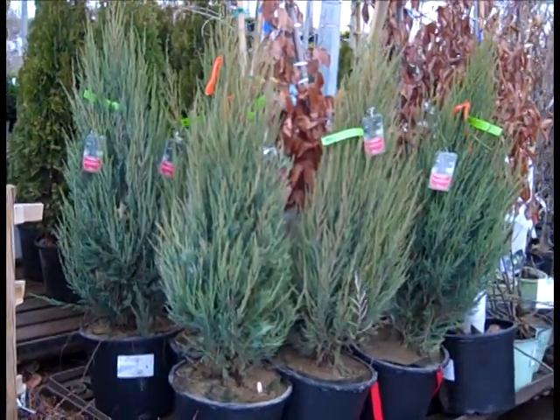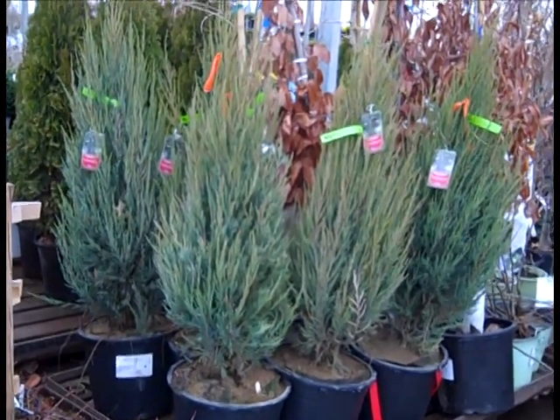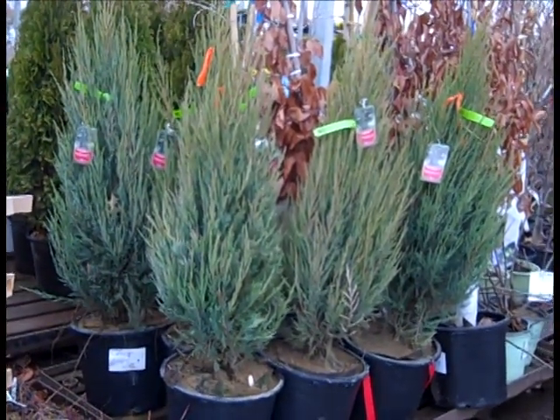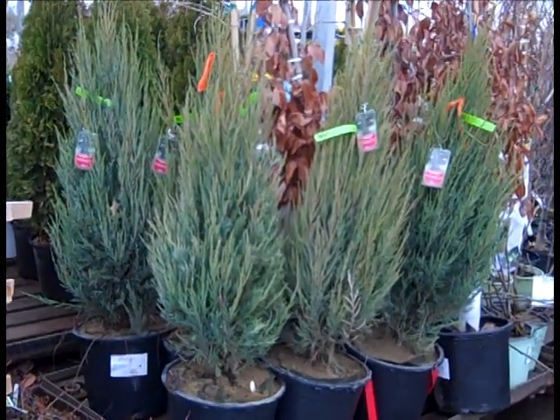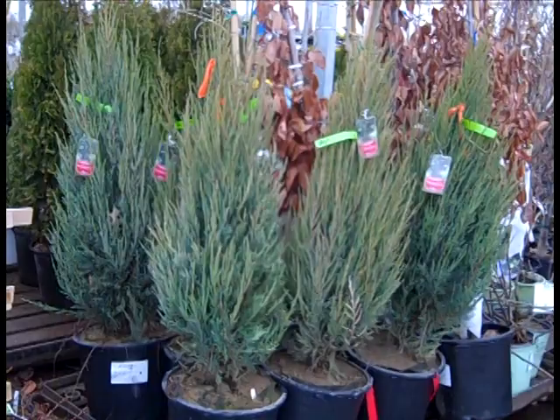These are grown in the field and they've got the bag on them. All you have to do is pull that out of the pot and cut the bag off - fantastic results. Skyrocket juniper grow bags.